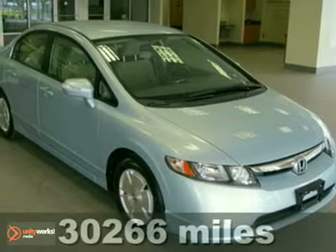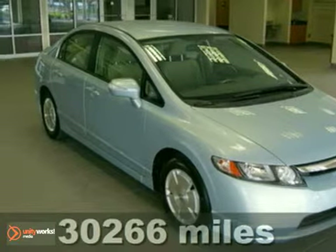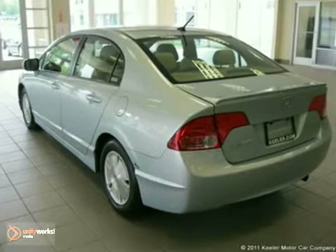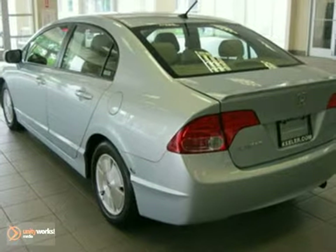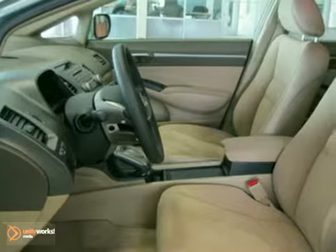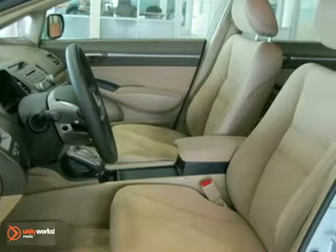Contact us for special internet pricing. Keeler Honda presents this 2007 Honda Civic Hybrid with a 5-speed automatic transmission and 30,266 miles. This vehicle has an opal silver-blue exterior and beige interior and comes with some great features.